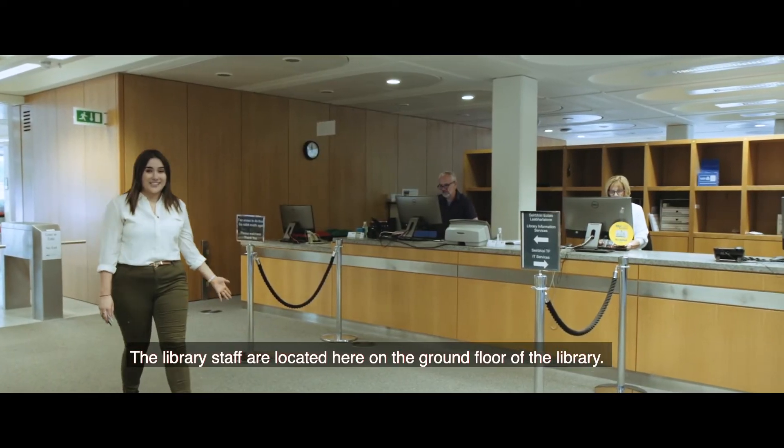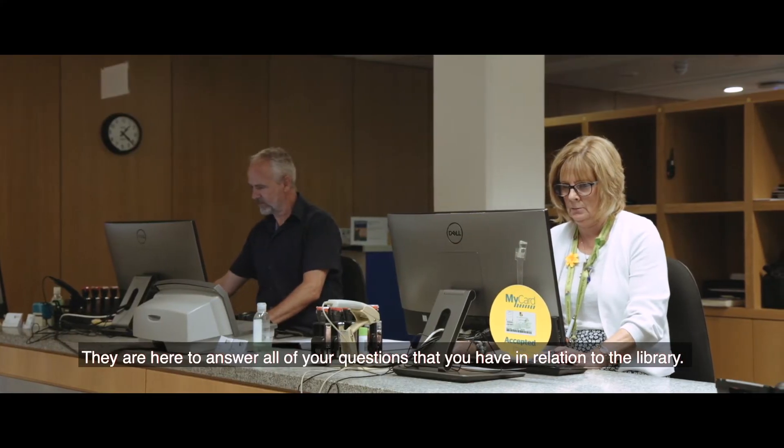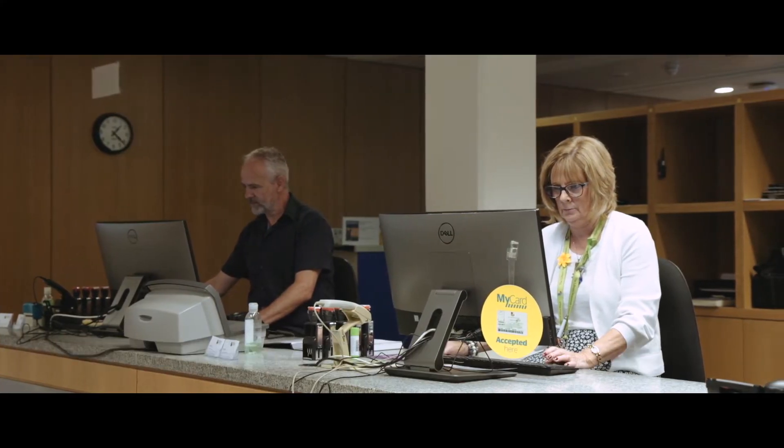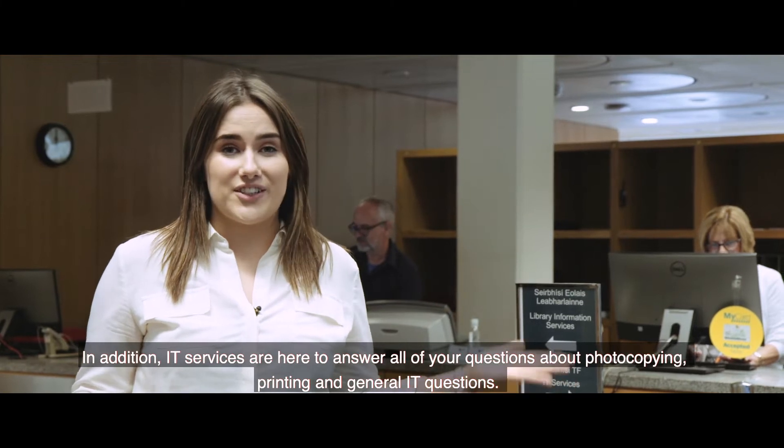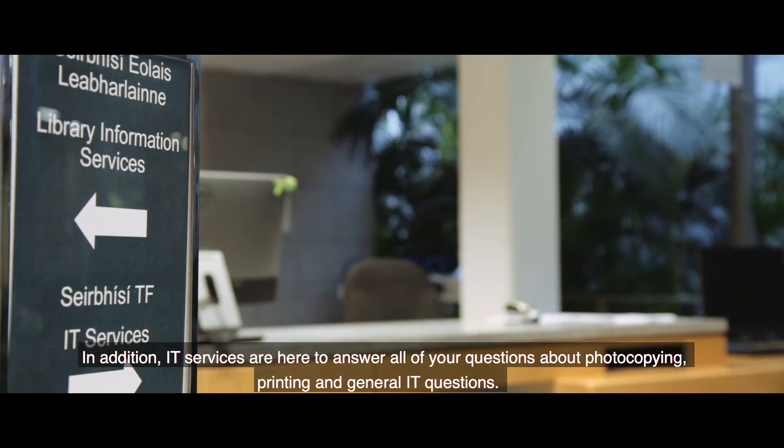The library staff are located here on the ground floor of the library and are here to answer all of your questions in relation to the library. In addition, IT services are here to answer all of your questions about photocopying, printing, and general IT questions.